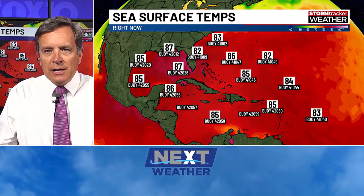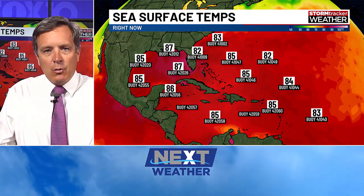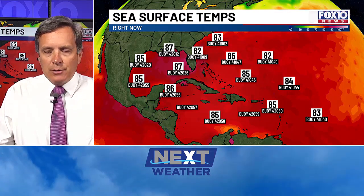Water temperatures are not a problem — they're scalding hot. We've got water temperatures where the wave is right now around 83 degrees, going up to 85 degrees once we get off the Bahamas, and they're even warmer in the Gulf. So there's plenty of warm water out there. It's just some dry air and some wind shear that's going to limit this thing in the short term.